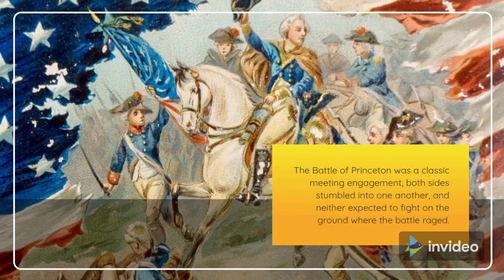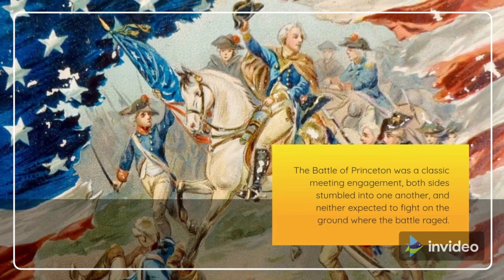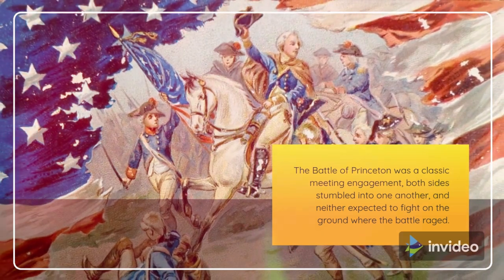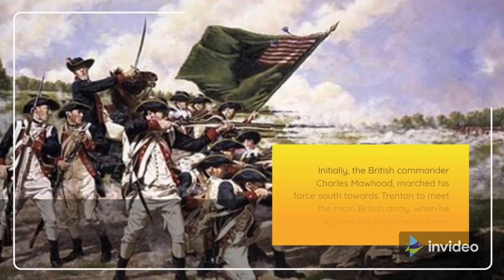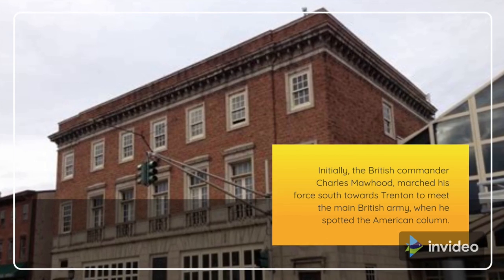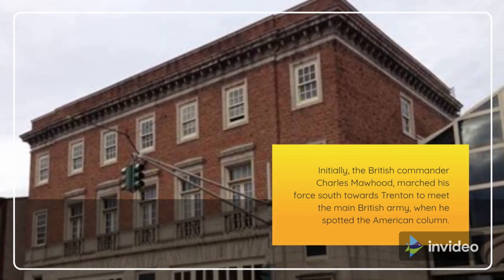The Battle of Princeton was a classic meeting engagement. Both sides stumbled into one another, and neither expected to fight on the ground where the battle raged. Initially, the British commander Charles Morehood marched his force south towards Trenton to meet the main British army.